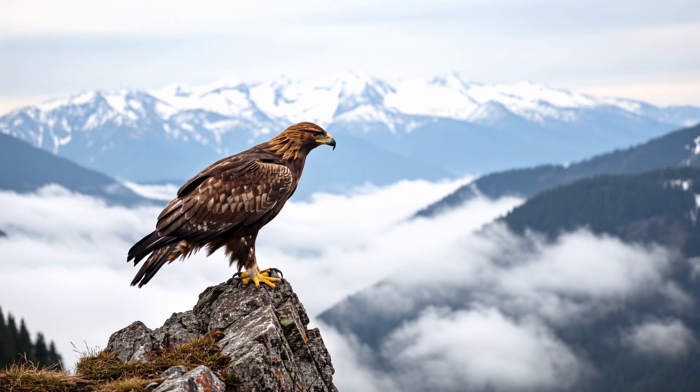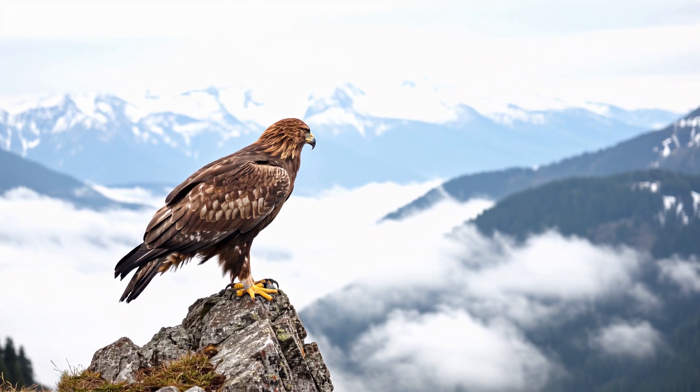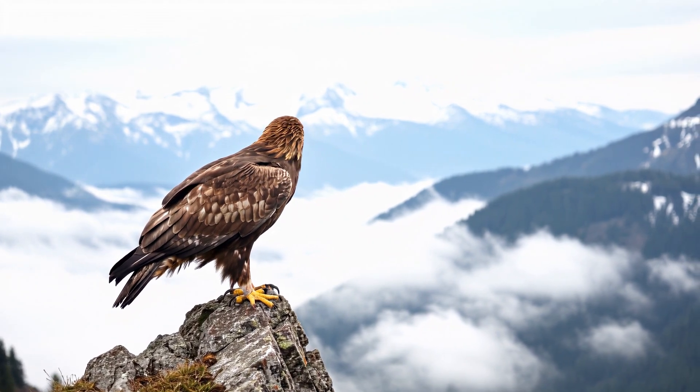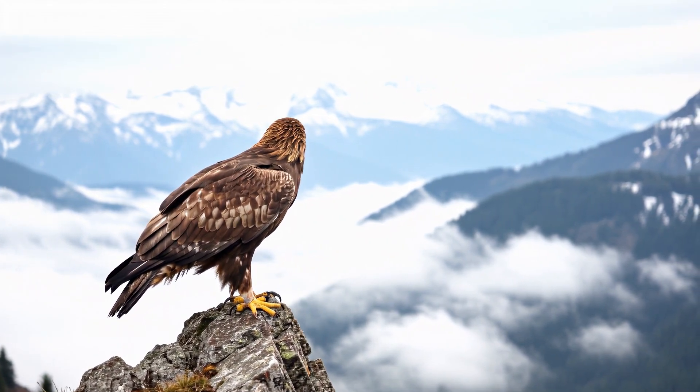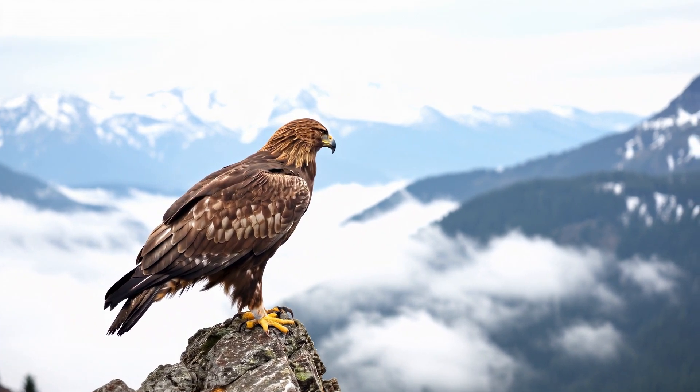After 4 to 12 weeks from being a fledgling, they grow into the next stage of life called the juveniles. Their feathers are all brown with white spots. They practice hunting and flying on their own.